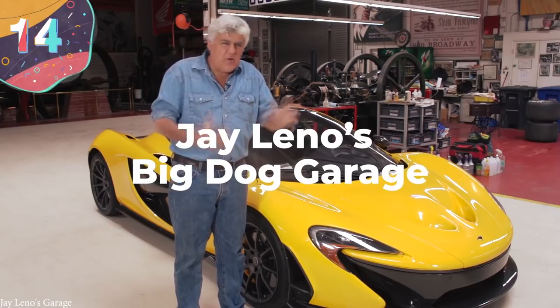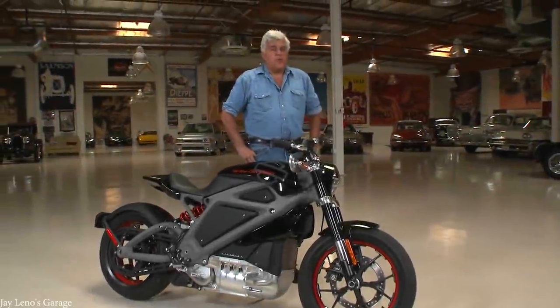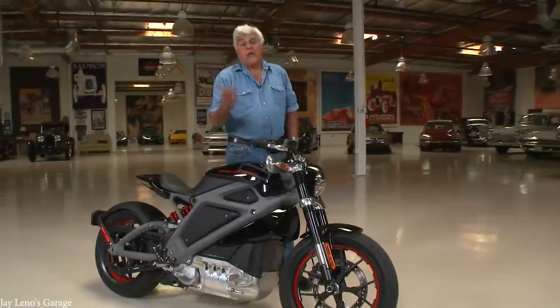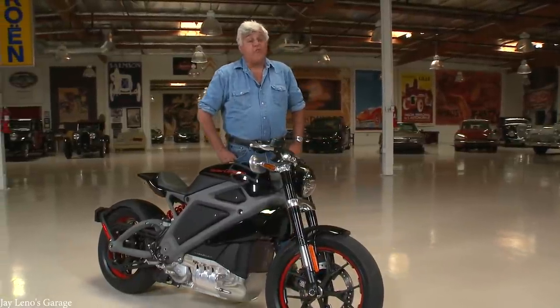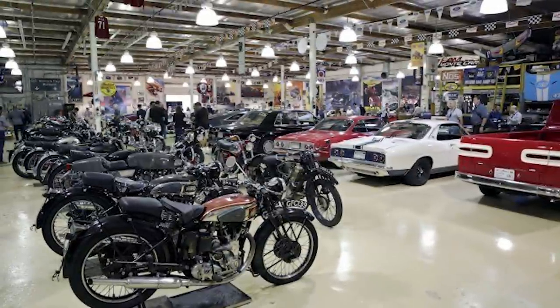Number 14: Jay Leno's Big Dog Garage. Jay Leno is most famous for having been the host of NBC's The Tonight Show between 1992 and 2014, but since then he's been hosting his own show called Jay Leno's Garage. This wasn't simply something pitched to him by a network, though, because he's a renowned gearhead and has one of the largest and most impressive collections of cars anywhere in the world. He has a reported 286 vehicles, which includes 169 cars and 117 motorbikes.